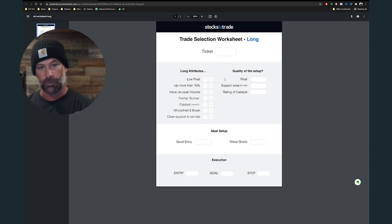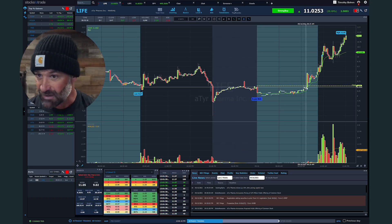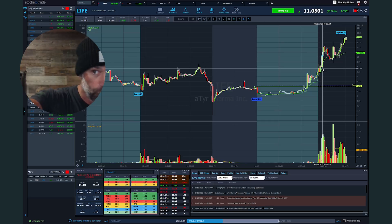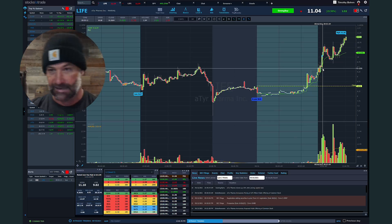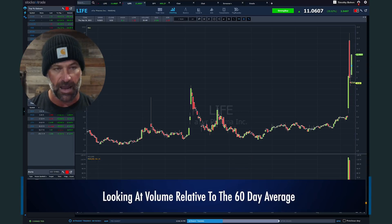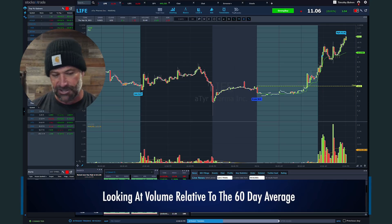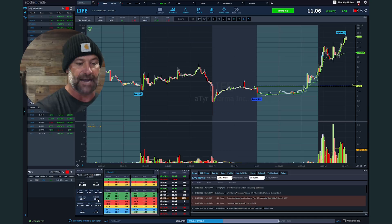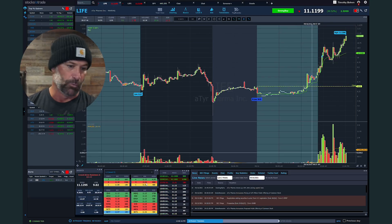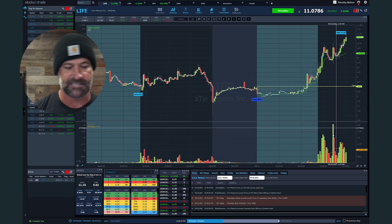That being said, let's get started. LIFE — yes, it's a low float stock, so we checked that box. We checked this box three days ago before it ran, and we checked it again today. Is it up more than 10%? This morning the stock was sitting at $8.50 in pre-market, but once it opened it was trading at over nine — already up 10% into that 9:45 window I tell you to look at. Does it have unusual volume? What we're looking at is relative to the 60-day average. In StocksToTrade, you've got the 60-day average right in your box.